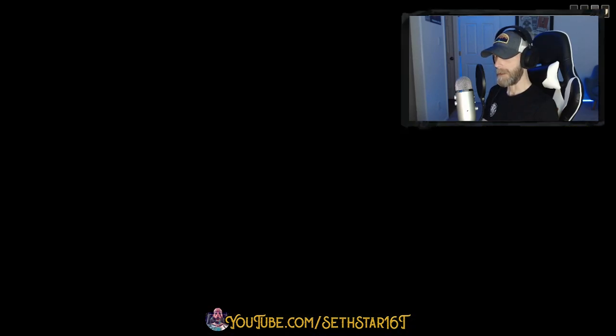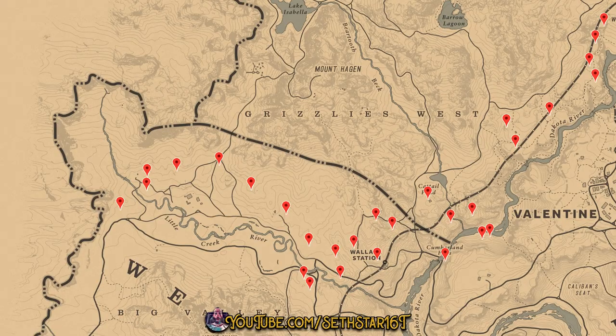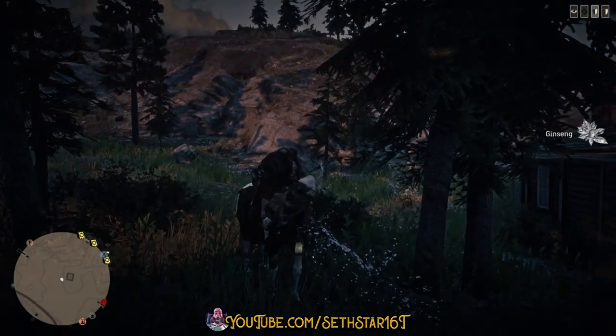60 Second Red Dead Online Daily Challenge Guide for March 19th, 2020. Number 1: Alaskan Ginseng Picked. There's none directly in our path, but these are the closest to the areas we're working today.